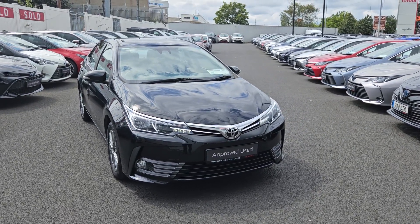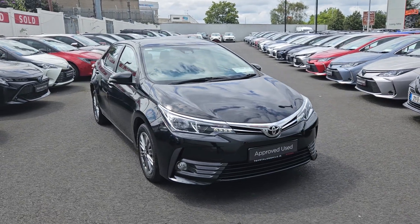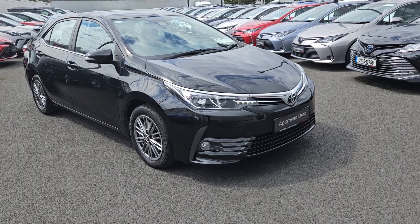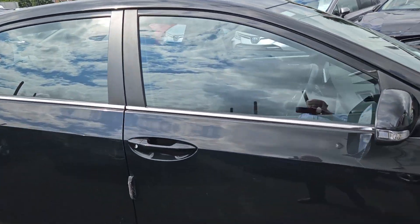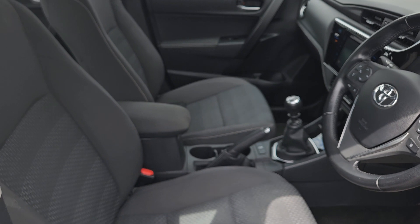Welcome to Toyota Longmile. Just arrived in stock today: a 2018 Toyota Corolla, it's a 1.3 Luna Sport manual — a rare enough car. The sport model has a very good spec on it, with front fogs, multi-spoke alloys, and chrome trim on the outside, fully color-coded. On the inside there's a mid armrest.